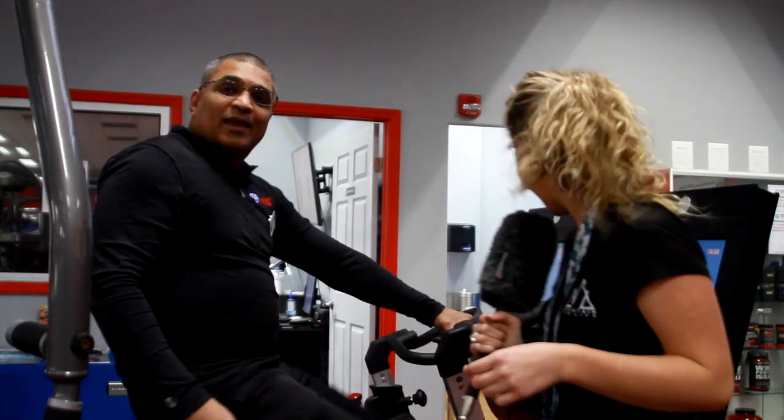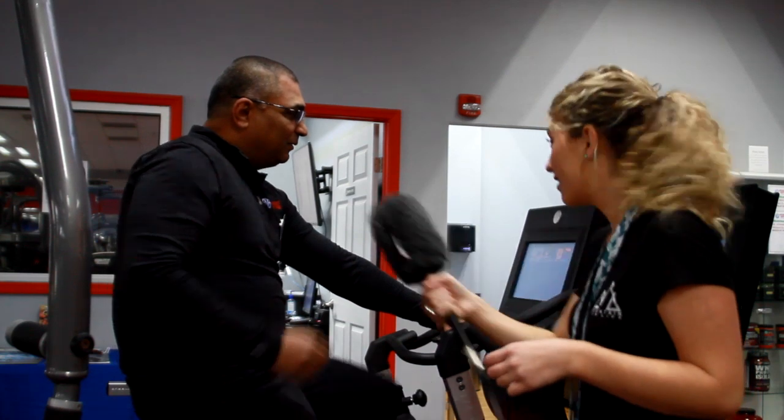That's awesome! And in 15 minutes, people will be sweating if they do this right. So that's what you're doing right now? Yes, that's what I'm doing right now, and in 15 minutes I'll be sweating.